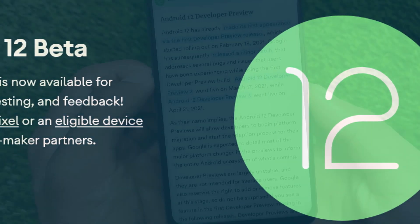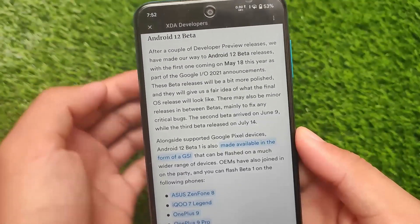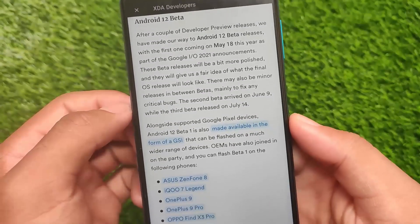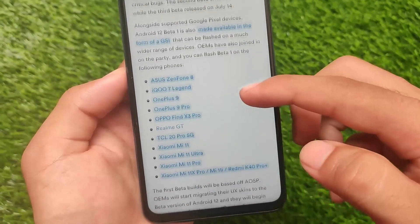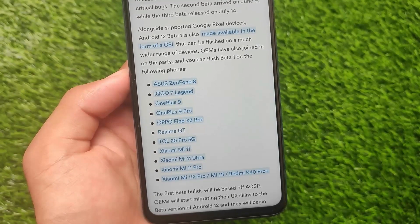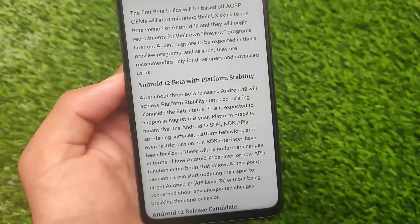If you want to download the Android 12 beta right now, you can, because they've already started rolling it out for some devices. For example, some Google Pixel devices are supported. It's also available as a GSI — if you don't know, you can install GSIs on your device. Options like Pixel 3 GSI, Pixel 4 GSI, etc. are available, and you can flash the beta on these devices. The article link is in the description.